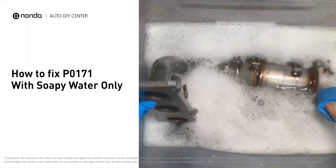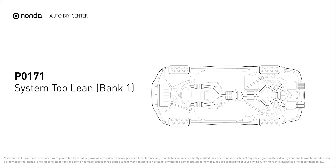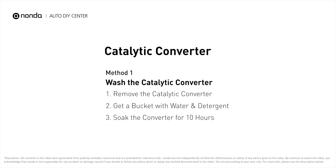With some soapy water, you can easily fix the P0171 error code by yourself. P0171 means that the engine air-fuel mixture is too lean — it indicates that bank one of your car has too much air or not enough fuel. Under this circumstance, short distance driving is permitted, but your vehicle should be repaired as soon as possible.